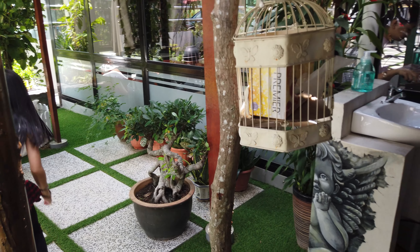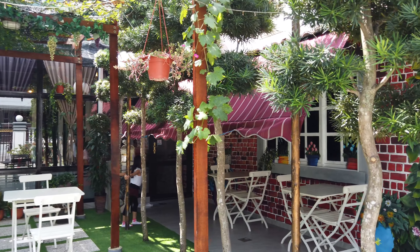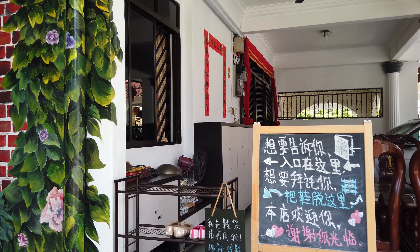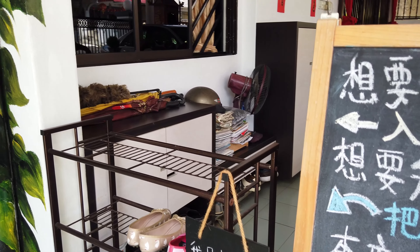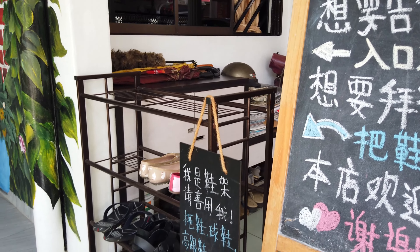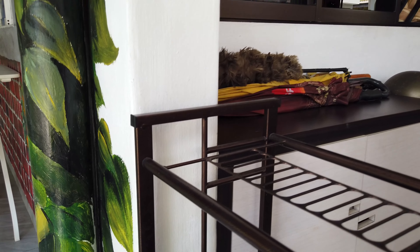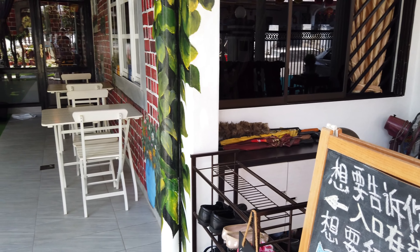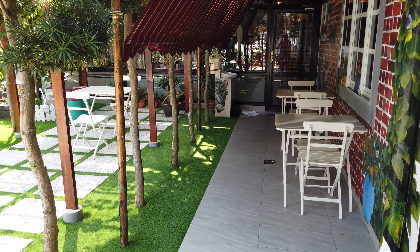We are so glad to find this place. It looks so cozy and very nicely decorated. Apparently this cafe has been around for two years. We just spoke to the lady owner and it was opened by her daughter who was studying overseas, and they decided to open up a cafe right next to their house.